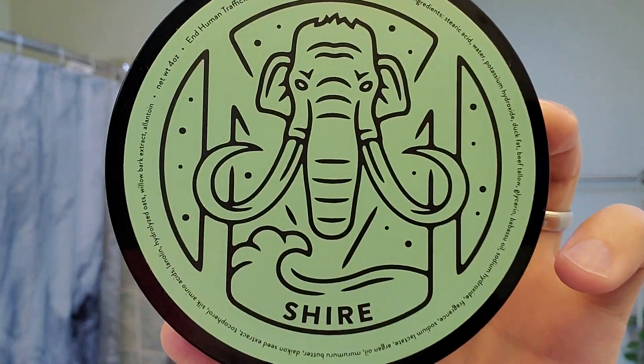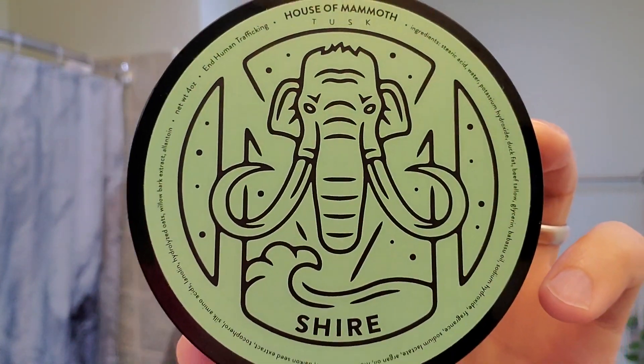Hello everyone, today we're going to embark on an adventure shave with The Shire by House of Mammoth. I'm excited to try this set — it was staying in my den for a little while. I was a big Tolkien, Lord of the Rings, Hobbit fan during my teenage years, and this set is inspired by the Hobbit — more specifically, the moment when Bilbo Baggins met Gandalf and Gandalf invited him for an adventure. So let's dive into the scent notes of this one.